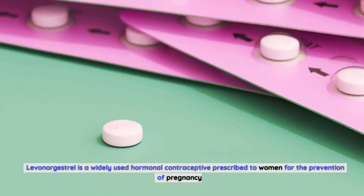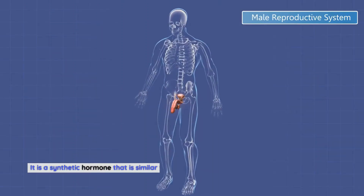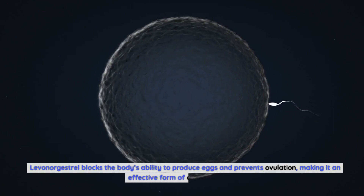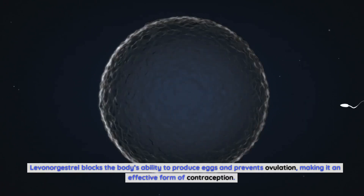Levonorgestrel is a widely used hormonal contraceptive prescribed to women for the prevention of pregnancy. It is a synthetic hormone that is similar to the natural hormone progesterone produced by the body. Levonorgestrel blocks the body's ability to produce eggs and prevents ovulation, making it an effective form of contraception.